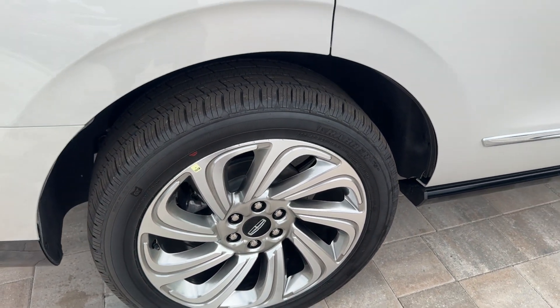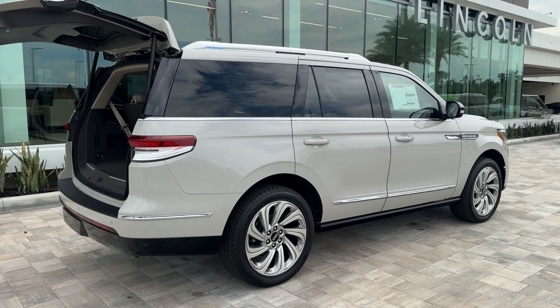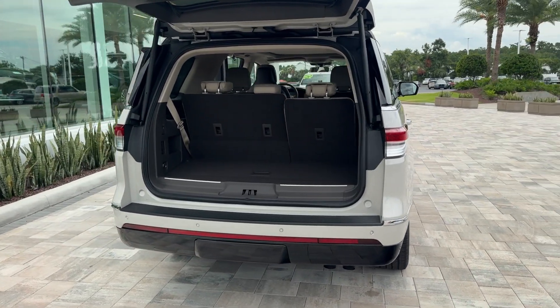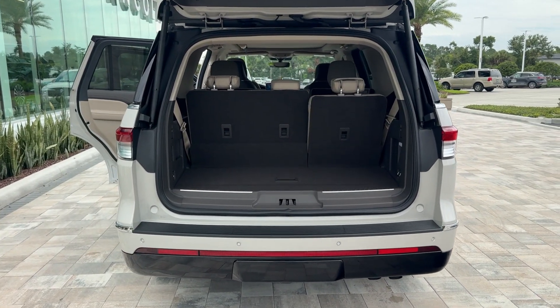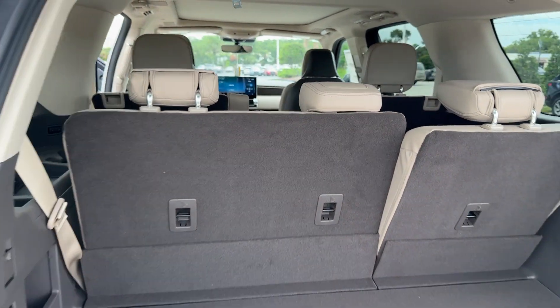The following are some of this vehicle's highlighted options: heated steering wheel, head-up display, pre-collision system, intelligent auto on-off high beams, lane departure warning, panoramic roof, navigation system, sun moonroof, keyless entry, V6 cylinder engine.